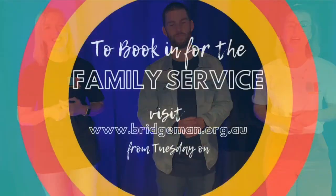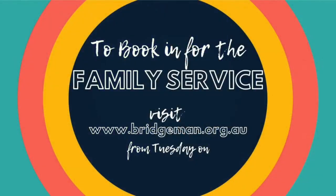Welcome to another week of Bridge Kids! We are stoked that you are watching and we cannot wait for another episode. We are so excited for another episode of Bridge Kids Live. Last week we actually got to be with some of you when you joined the family service. If you'd like to come to church and join our family services, make sure you book in on Tuesday morning.